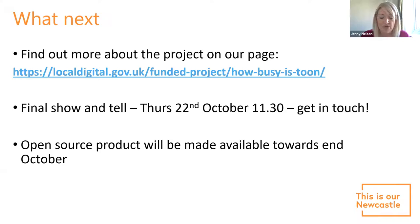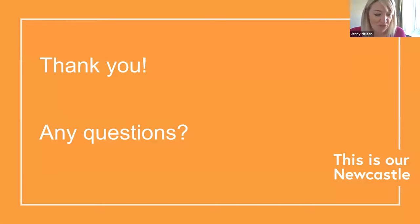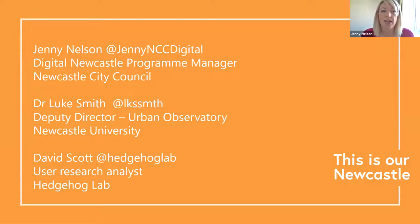This could be a really important tool in the lead-up to Christmas, when high streets are buzzing with activity — how do we make sure people feel confident coming into city centres and really help from a local economic and viability perspective? Our final show and tell is Thursday the 22nd of October at 11:30. Please get in touch via our project website or on Twitter, and come see what you can get your hands on for your own city centre.